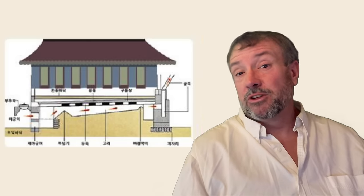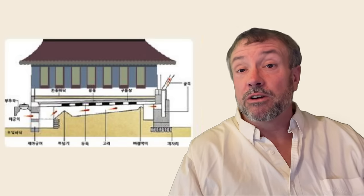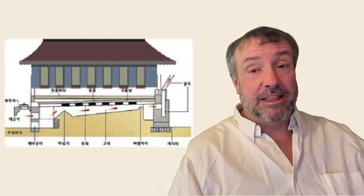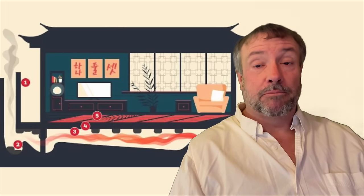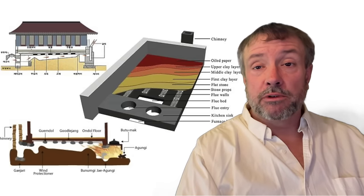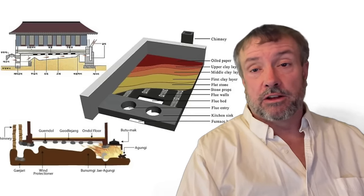Considering Ondol floors have been used in Korea for something like 5,000 years, it's clear the concept works without getting too hot, and seems to hold enough heat in minus 20 degrees Celsius Korean winters to keep a house warm till morning after the fire burns out late in the evening. Building an Ondol floor mostly relies on brick arranged in channels to direct the smoke through the floor before exhausting it on the other side of the house.